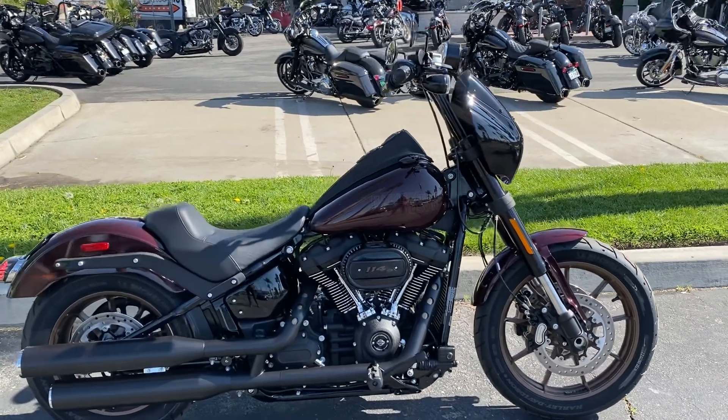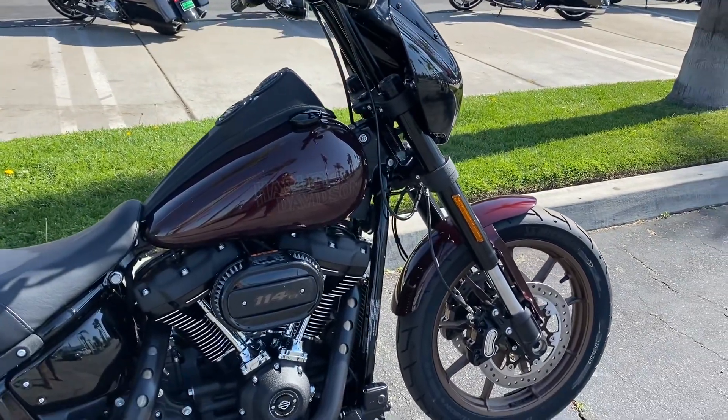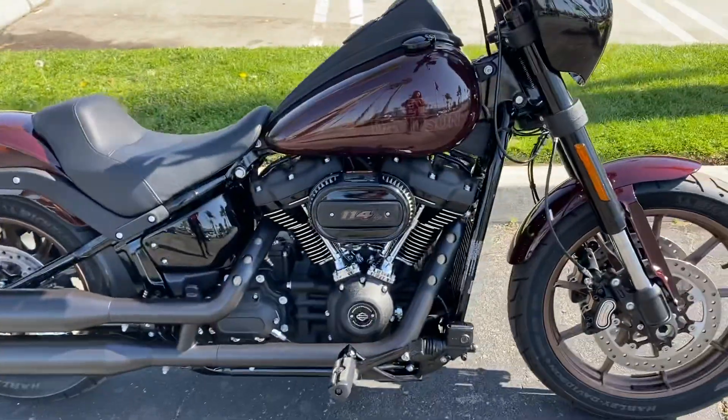Check out this 2021 Lowrider S, midnight crimson color. The Quaid Harley-Davidson service department has customized this motorcycle for you.